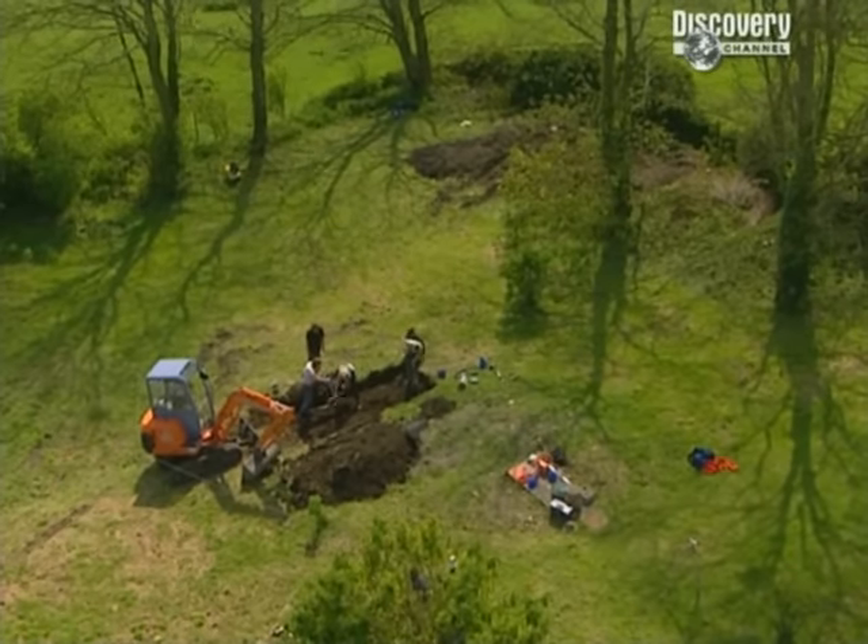Next on Discovery Channel, the Time Team is trying to uncover the where, what and why of a Norman castle in Alderton — that's after the break.